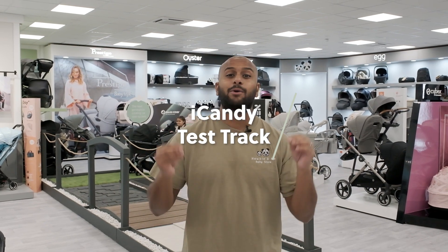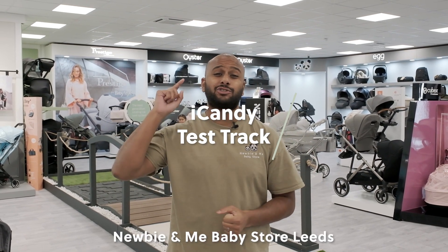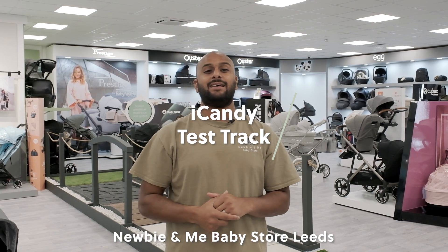Hi guys, it's Amir from Newbie Me. I'm currently in the Leeds store and I've got something so exciting to show you.